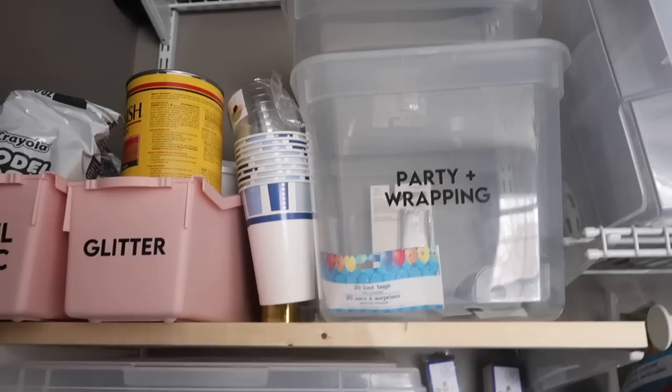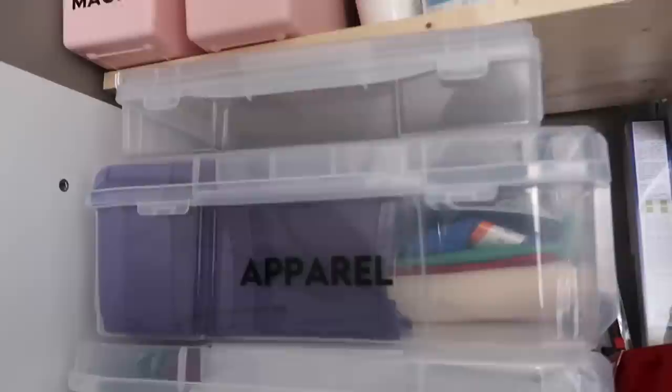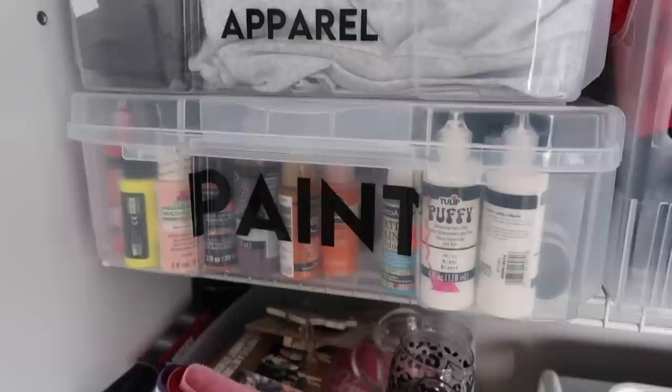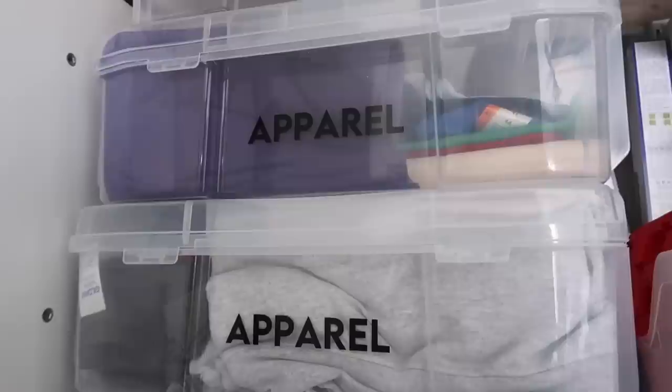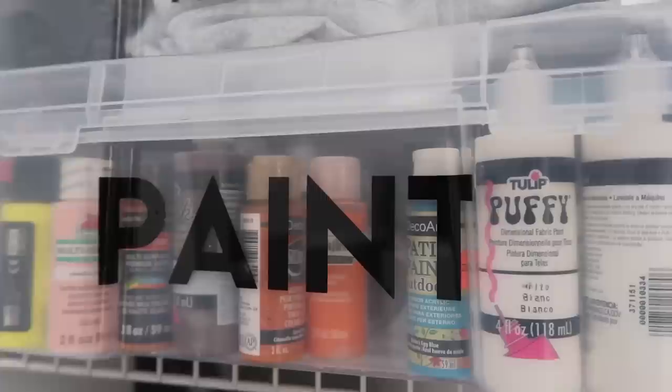Some of my favorite containers I've had for years — and purchased a couple more for this makeover — are from Michaels. They're the Simply Tidy brand. They have thinner 12-by-12 ones great for cardstock, and thicker ones I'm using for apparel. I really like that once you open the lid, it's deep enough to fold up t-shirts and store them. In the container below, I've got all my backstock of paint — stuff I don't use all the time, so I keep it hidden in the closet.